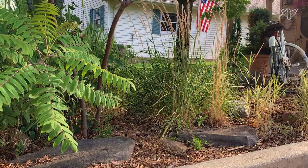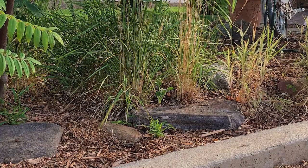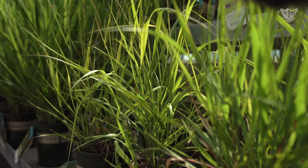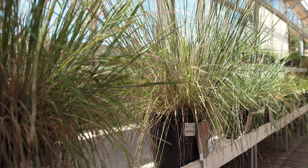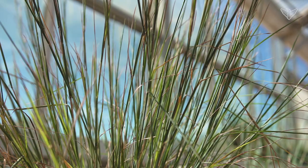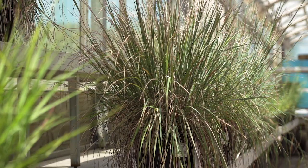Grasses provide a great backdrop for other plants, or they can also be just left alone. Grasses are only going to want to be used in full sun. They're going to want well-drained soil. Some of them, like big bluestem and little bluestem, are native to this area, so they can handle drought conditions too. If you have an area that just does not get a lot of water or rain, then that would be something to consider.